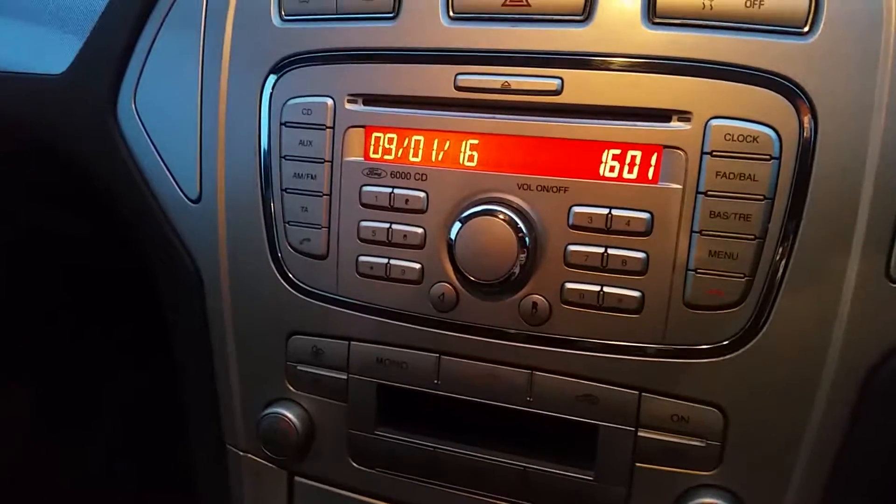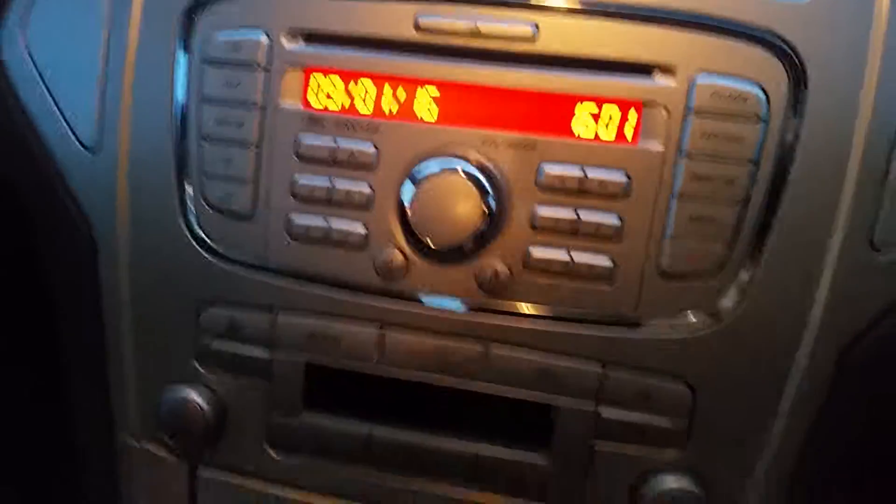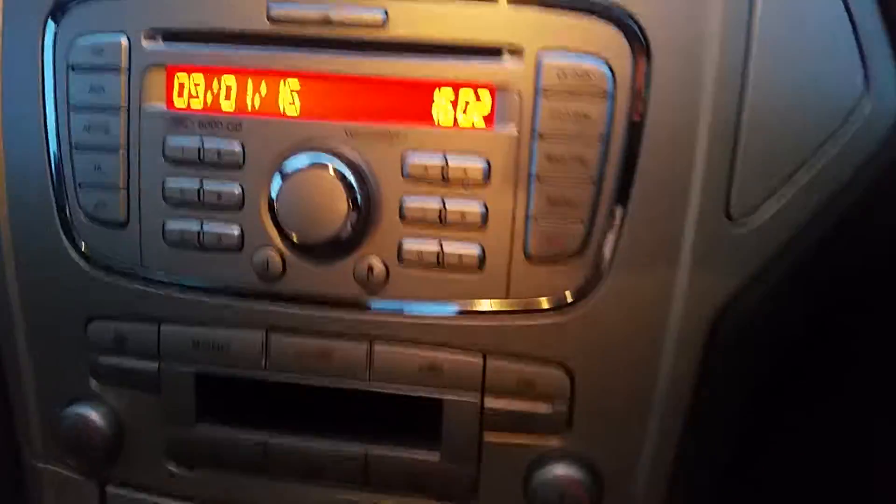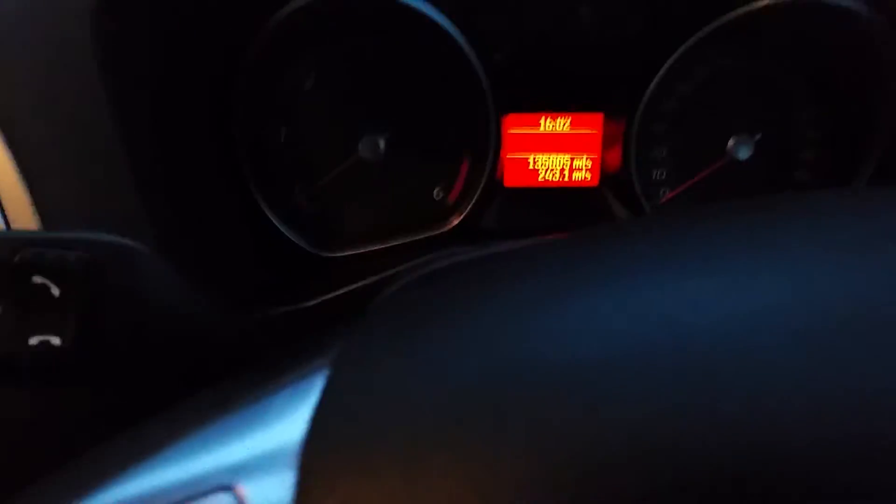This is the stereo there. You can access all sorts through the stereo. It has voice control, and also has your mobile phone activated through the stereo as well. Look at the nice dashboard there with the black and chrome. Very good. Good on the fuel, this car. Nice and spacious.